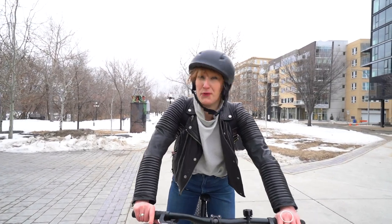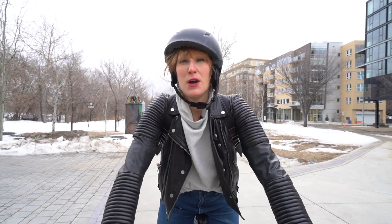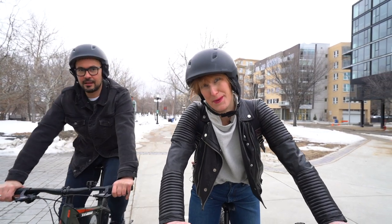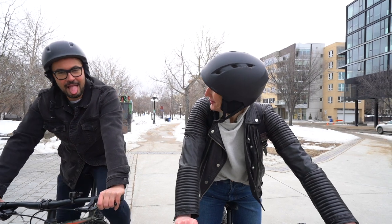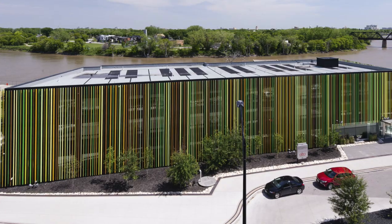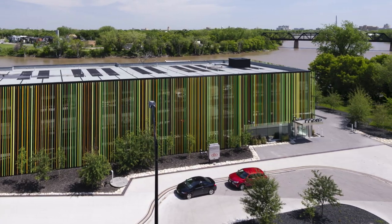We just biked from the Forks on these awesome fat bikes — we rented them from Kendrick's Outdoor Adventures, which is a brand new local company. And this is Arturo. The Mere Hotel is located in the historic Exchange District with its amazing views and stylish architecture — it's the perfect hotel for that staycation selfie.